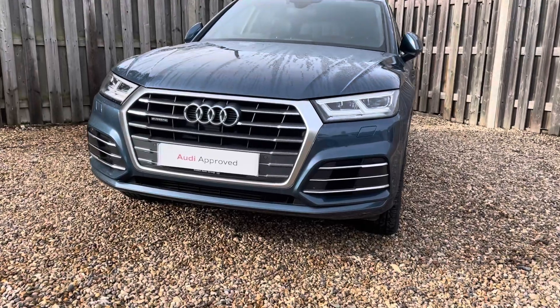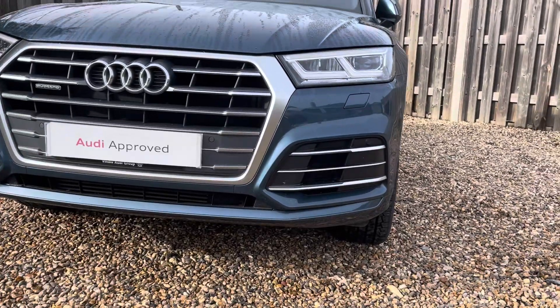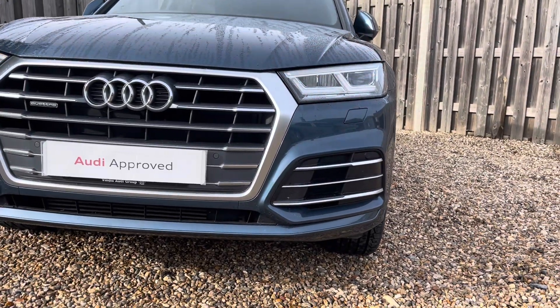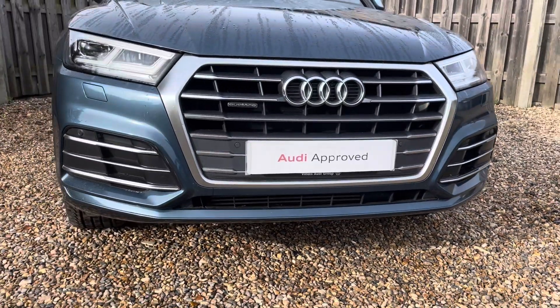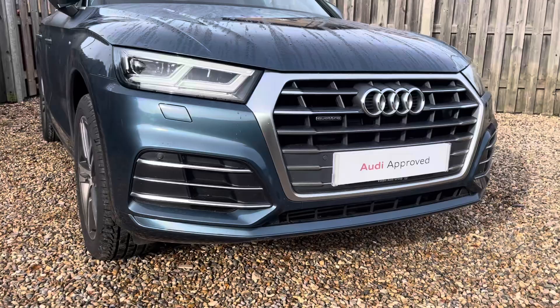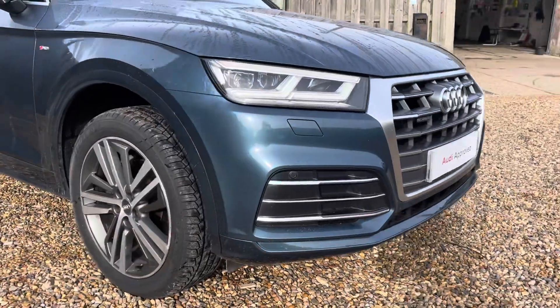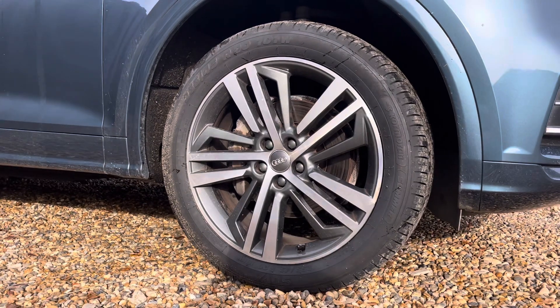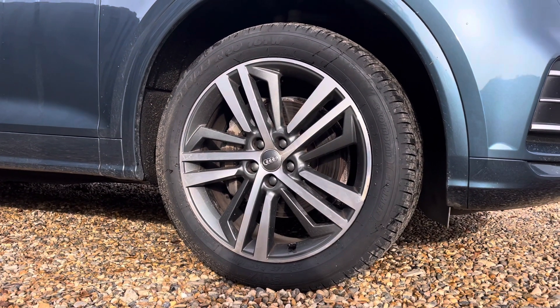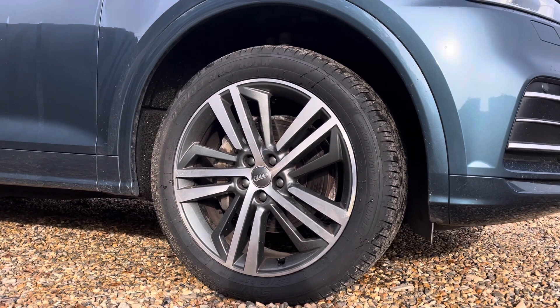Diving straight down to the front of the vehicle, you can see the impressive Audi LED headlights with LED daytime running lights. These look fantastic alongside the iconic single frame Audi grille in matte twilight grey, giving the car a very sleek and stylish look. The vehicle features these gorgeous 20-inch alloy wheels in a 5-segment spoke design finished in contrasting grey.